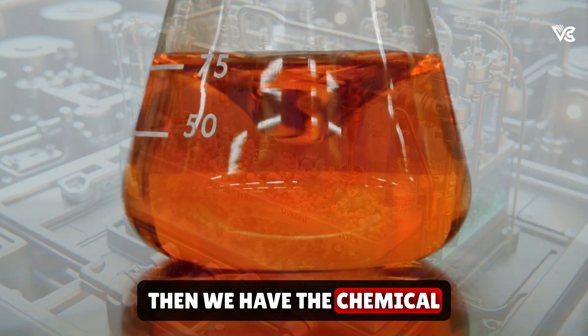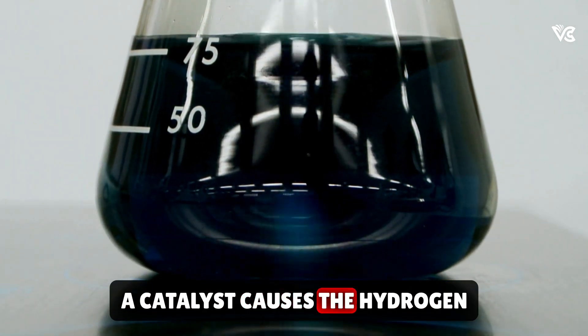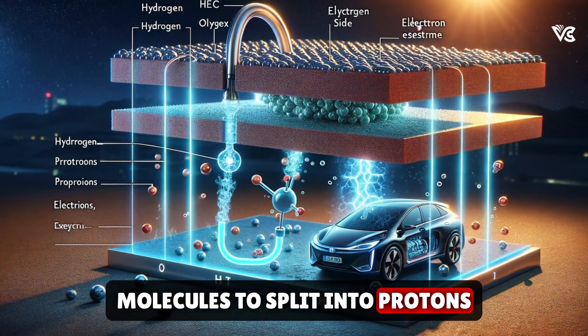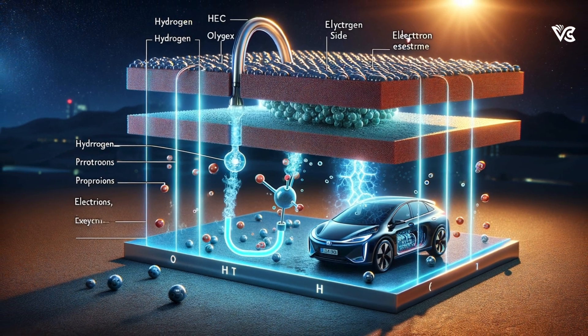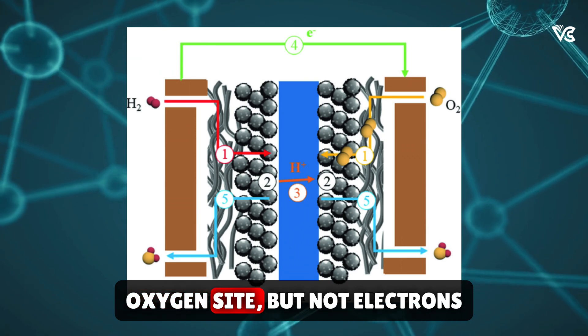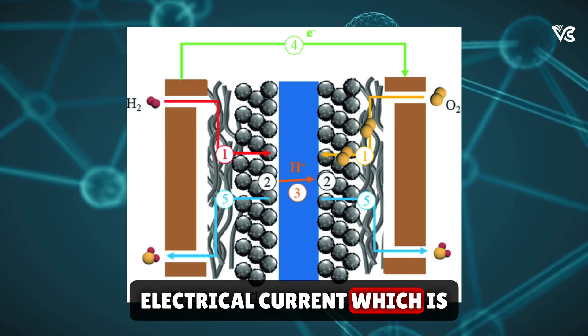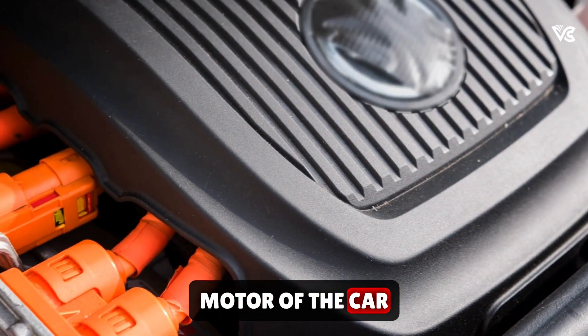Then we have the chemical reaction. On the hydrogen side, a catalyst causes the hydrogen molecules to split into protons and electrons. The membrane in the MEA allows protons to pass through to the oxygen side, but not electrons. This separation creates an electrical current, which is harnessed to power the electric motor of the car.